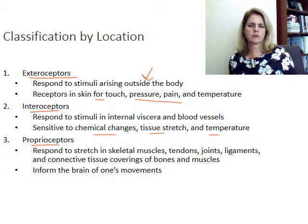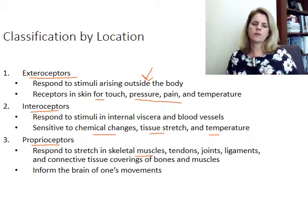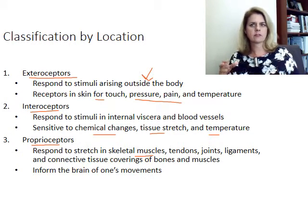You also have proprioceptors, which respond to changes in position. There are receptors on your muscles that detect stretch — if you were to close your eyes and bend over, you would feel the stretch in the muscle holding you up, allowing you to know where you are and how you're oriented. You have these proprioceptors in your tendons, ligaments, bones, and muscles, and all of them send signals to your brain to let you know where you are in space.